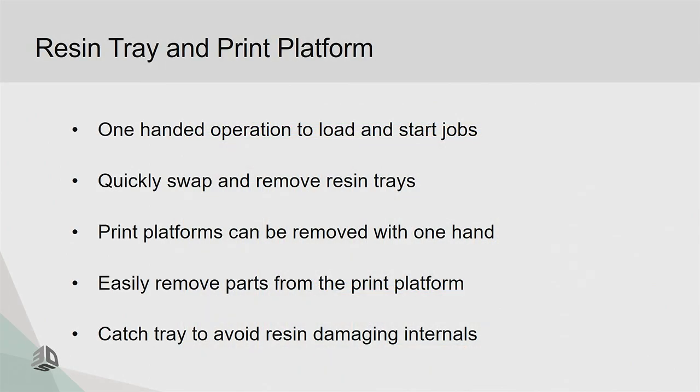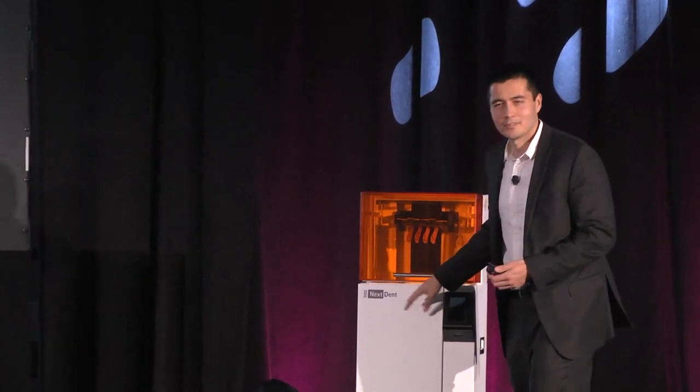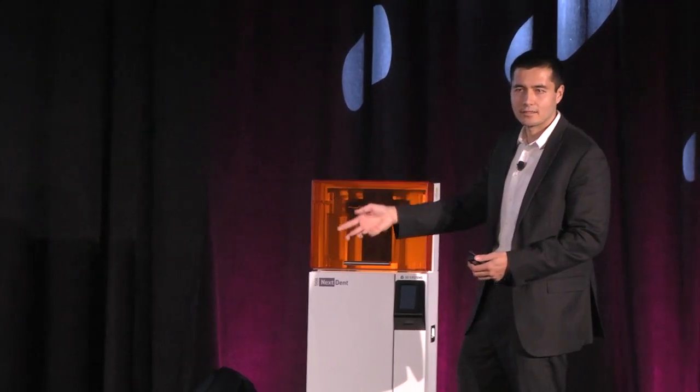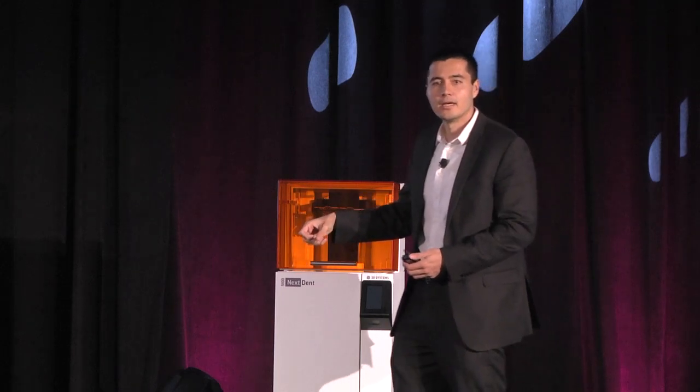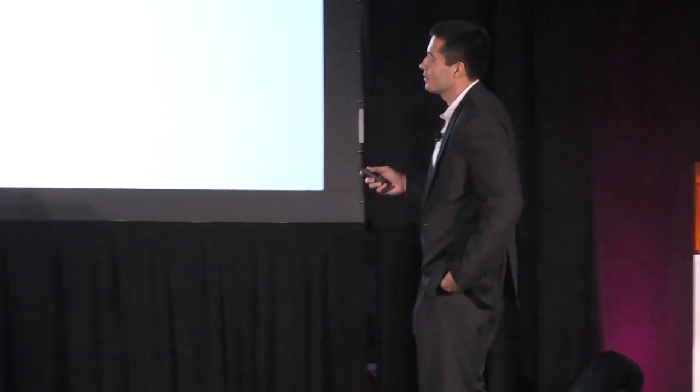We also have a catch tray to avoid damaging the projector. In DLP systems, if resin gets on the projector, the whole system is ruined. We've designed an easily removable system inside so that if any resin spills — even if someone accidentally pours it all over the machine — no resin gets onto the projector, and the device can continue to be used.